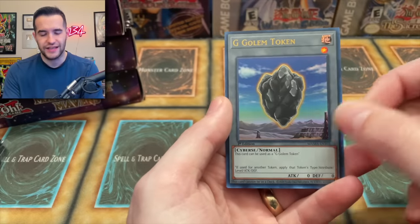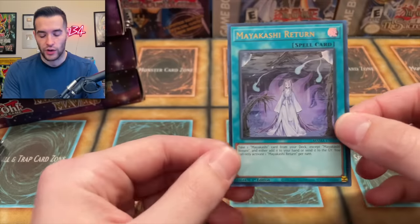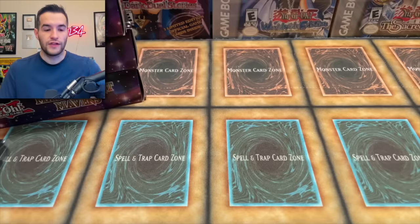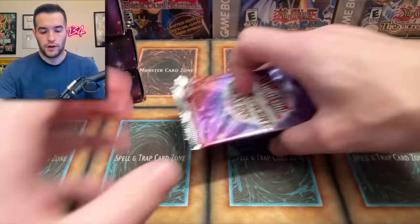G Golem Token — I'm not sure what that is. And then Miyakashi Return. I love Miyakashi, that's a cool archetype. All right, that's our first mini box. We got some pretty good stuff in the very first one. There's still four to go.